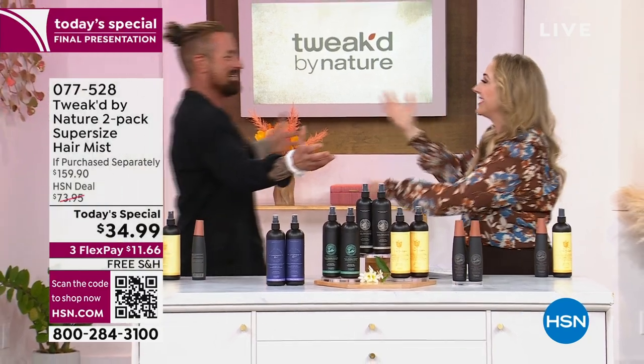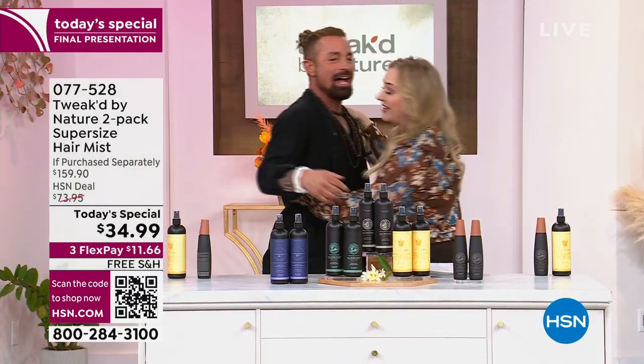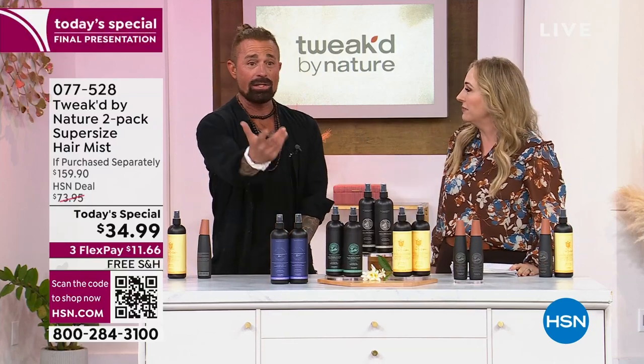Dennis Siviotti is here live and in person — it's so good to see you. We've been skyping forever and it's the final presentation, and it's only 6 p.m.